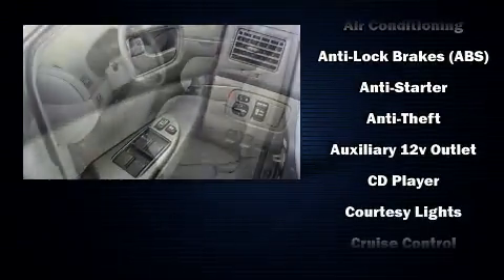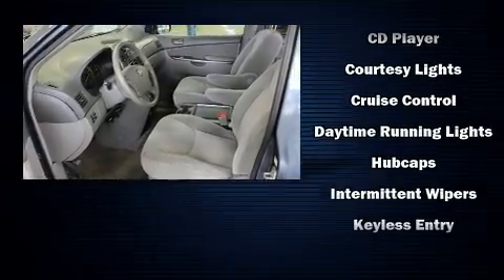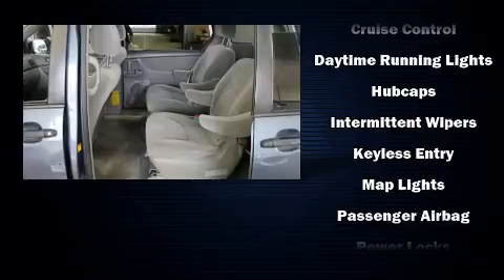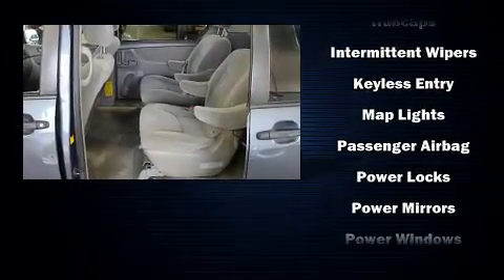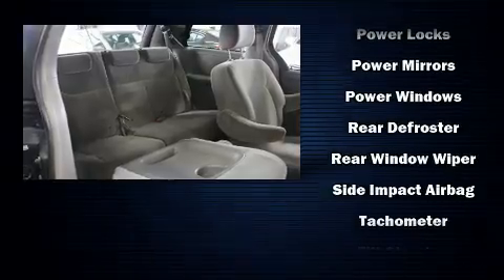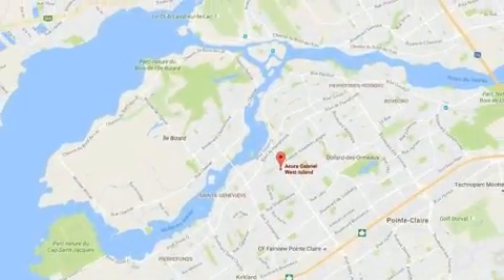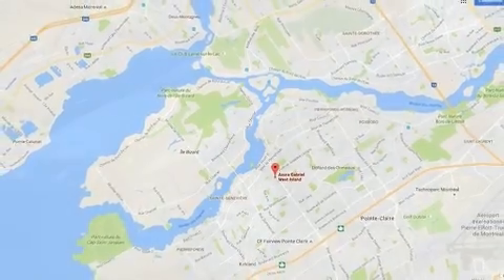Toyota also prioritized safety and security by including head curtain airbags, front side impact airbags, traction control, brake assist, a panic alarm, and four-wheel disc brakes with ABS. Electronic stability control ensures solid grip atop the road surface, no matter how challenging the driving conditions.